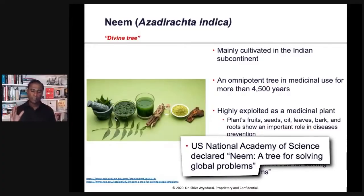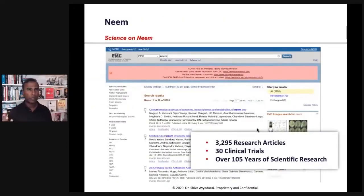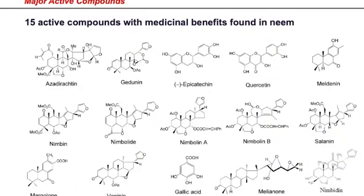In fact, the U.S. National Academy of Science declared Neem a tree for solving global problems. Over 3,200 papers have been done on this, over 30 clinical trials. It's got about 140 different chemical compounds, and about 15 of them have the most medicinal benefits.